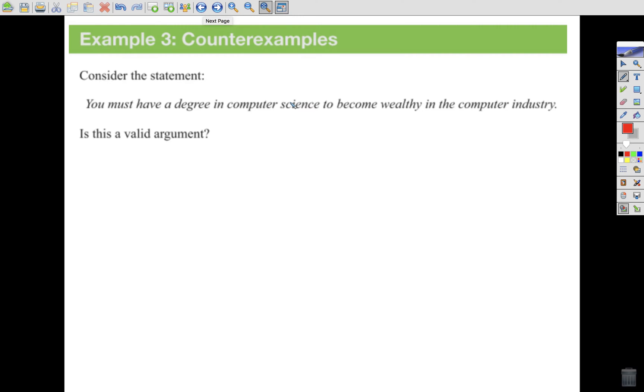Counter-example — this is a kind of sidestep to our inductive reasoning. Consider this statement: you must have a degree in computer science to become wealthy in the computer industry. A counter-example is just one example that shows the statement is false. A good counter-example might be Steve Jobs, who created Apple but did not have a computer science degree. Bill Gates falls in the same mold — neither had computer science degrees, yet they're worth billions and became some of the wealthiest people in the computer industry.